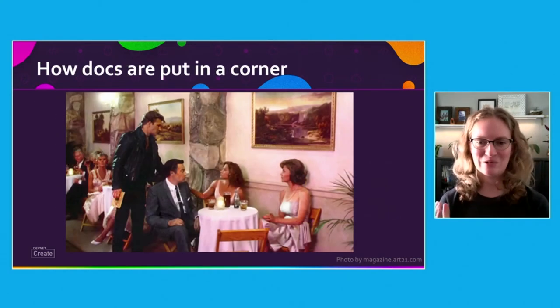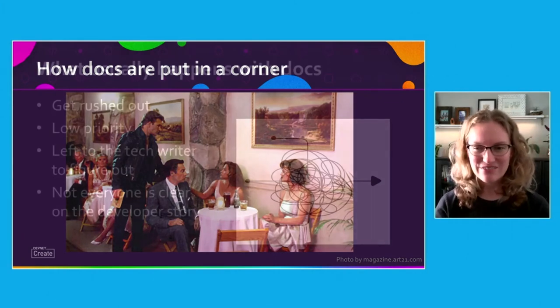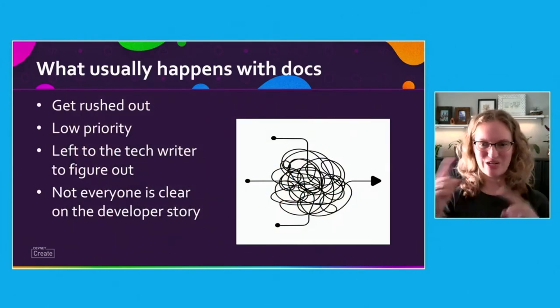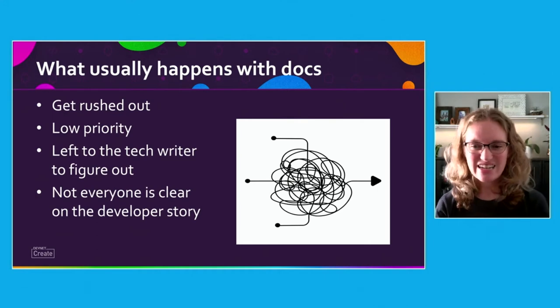What do you mean putting docs in a corner? I've experienced the release of an API similar to this process. I've noticed when an API is being built, docs aren't usually top of mind. They tend to get thrown over to the typewriter to figure out.